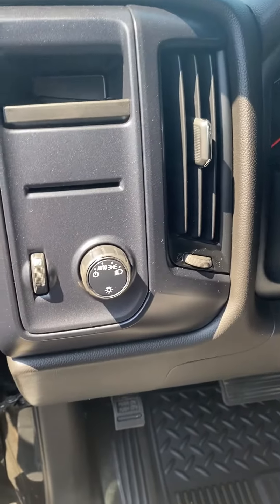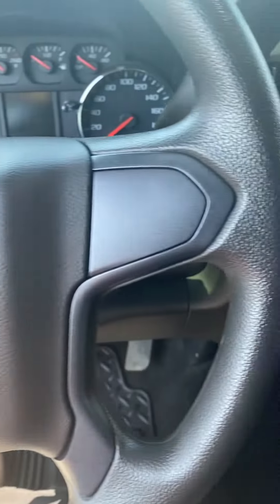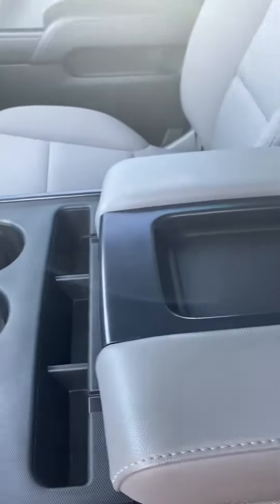No wear on the interior buttons, no damage to it as you can see. No rips or tears in the upholstery, so it's in very good condition. Here's your center console — storage.